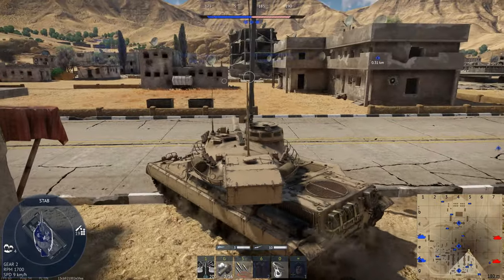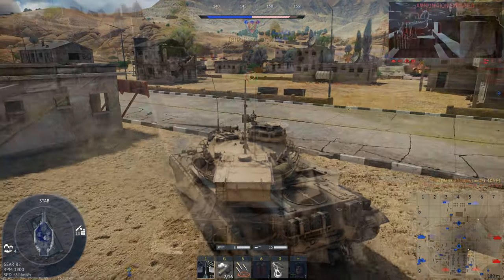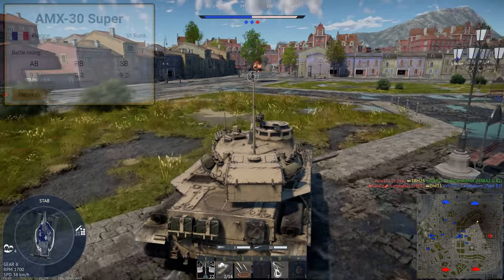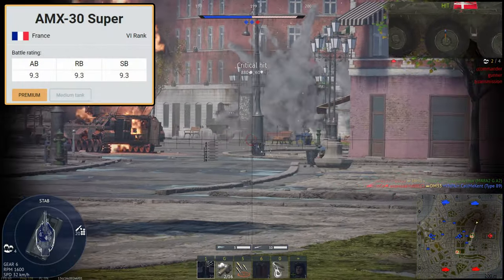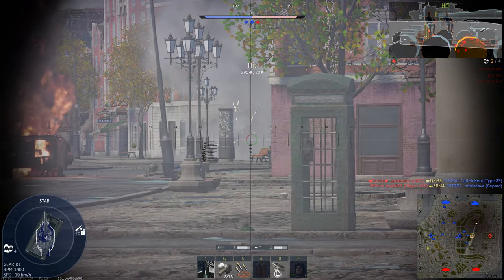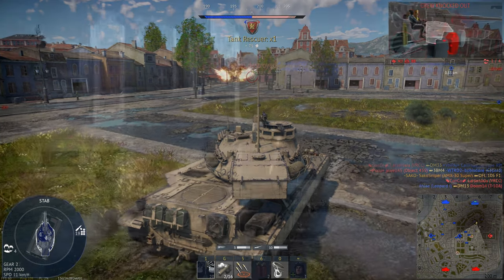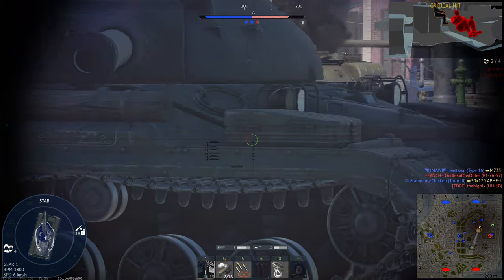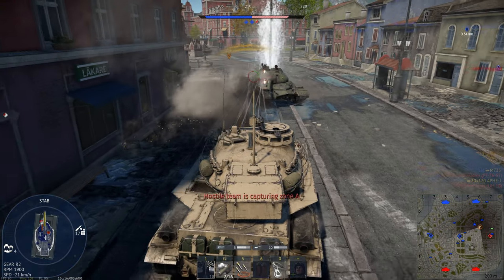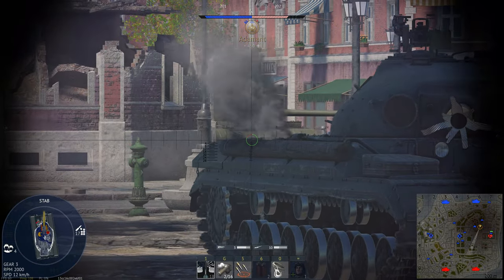So let's start off with the basics. Like a lot of the rank 6 premiums from several nations, such as the XM1 and the Leopard 1A5 in the Swedish tech tree, the AMX 30 Super is a rank 6, battle rating 9.3 vehicle. Because of its battle rating, it now faces pretty much exclusive 10.0 tanks. Down tiers are very rare — I've had one or two — but in the vast majority of games, it's going to feel like you're the small kid at a playground with a particularly nasty bully.